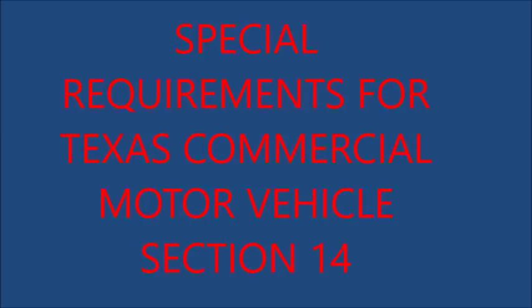14.2 Special Requirements: Equipment. Flares, fuses, or reflectors: No person shall operate a truck, bus, truck tractor, or any motor vehicle towing a house trailer upon any highway outside the city limits or upon any divided highway from a half hour after sunset to a half hour before sunrise unless there shall be carried in such vehicle at least three flares, three red electric lanterns, or three portable red emergency reflectors.